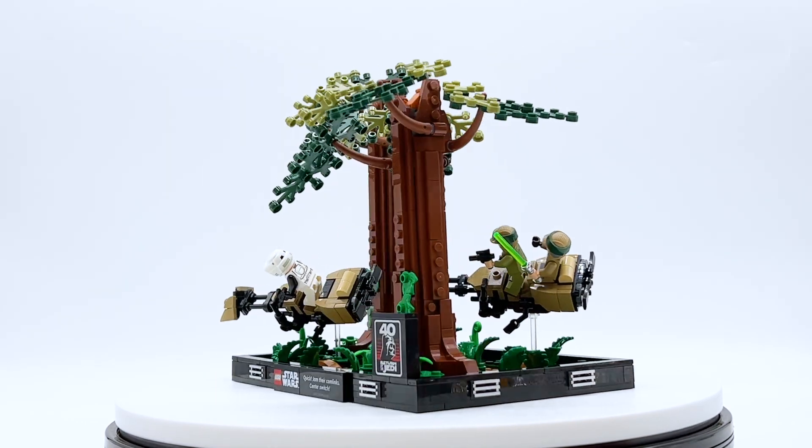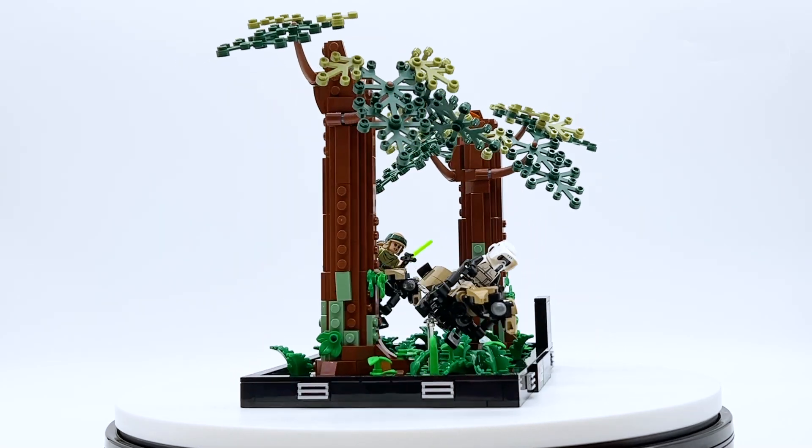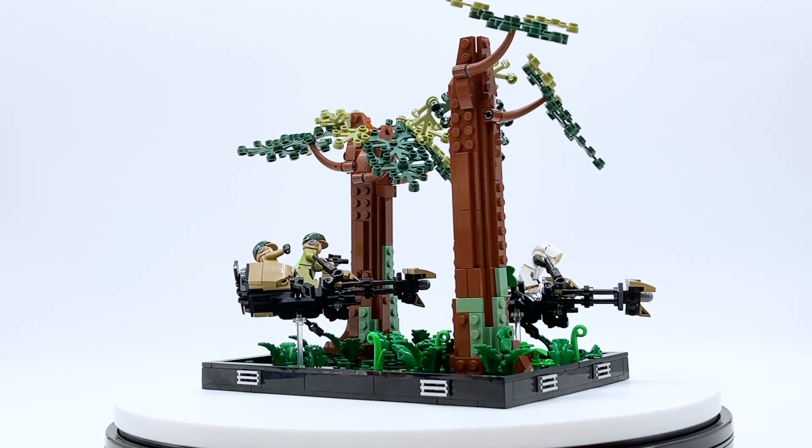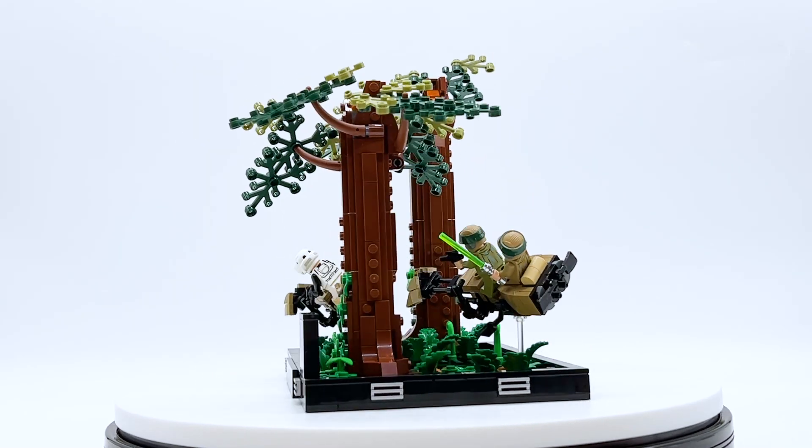Hey everyone, I'm Mine and this is set number 75353 Endor Speeder Chase Diorama from the LEGO Star Wars theme. This set contains 608 pieces, 3 minifigures, and will retail for $79.99 in the US.